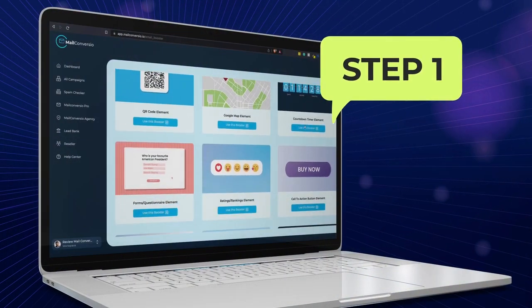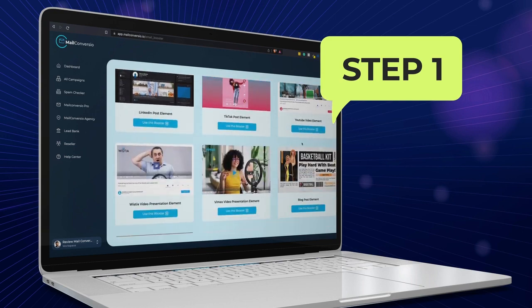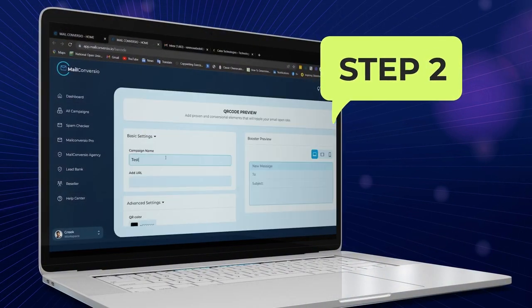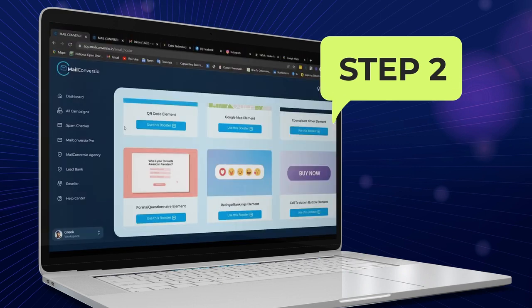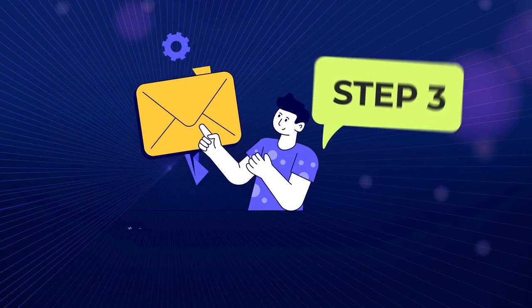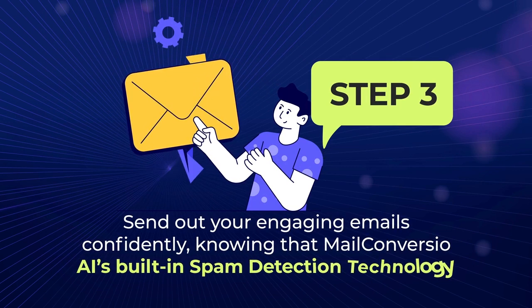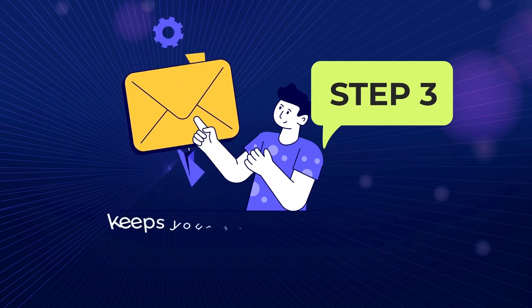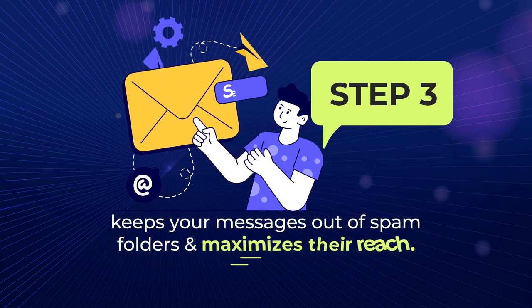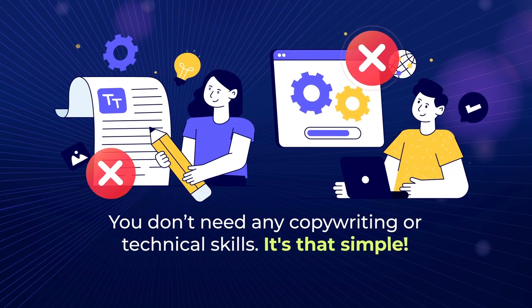Step 1: Choose your preferred interactive element from the wide range of 20-plus elements available. Step 2: Personalize the element with ease, tailoring them to your campaign goals and embed them into your emails effortlessly using the provided shortcode. Step 3: Send out your engaging emails confidently, knowing that MailConvergio AI's built-in spam detection technology keeps your messages out of spam folders and maximizes their reach. You don't need any copywriting or technical skills. It's that simple.